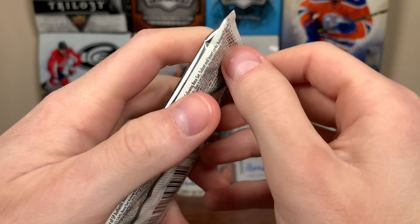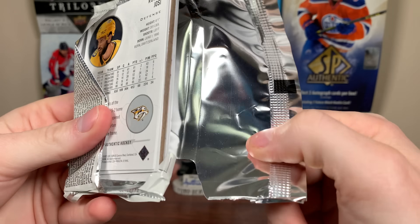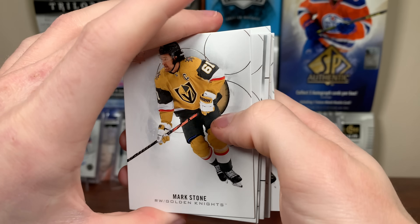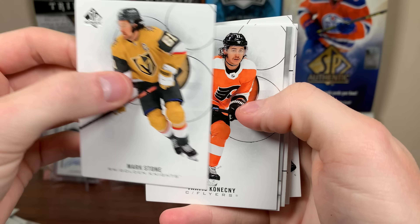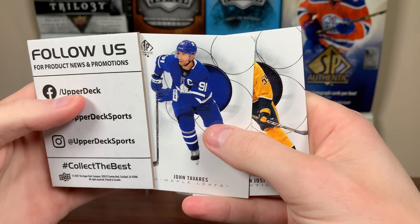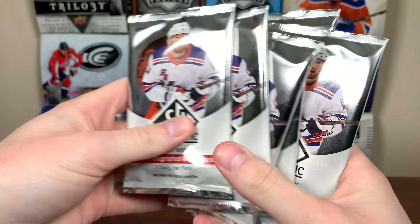Depending on how this box goes, I'll determine whether or not I'll get a case of this stuff again — my fourth case. I'm already on 26 boxes. Another insert: Mark Stone, Konechny, Klingberg, True Leaders, Tavares, and Yossi. Final stack — we've pulled nothing in this box so far. Everything hangs in the balance here.